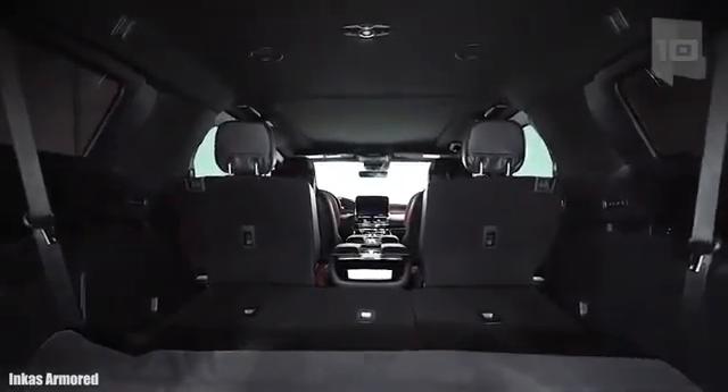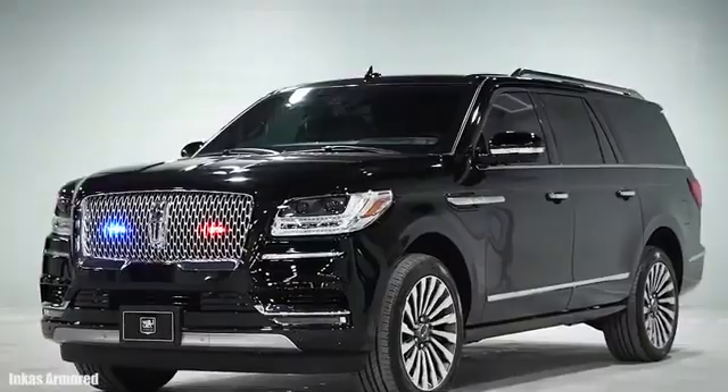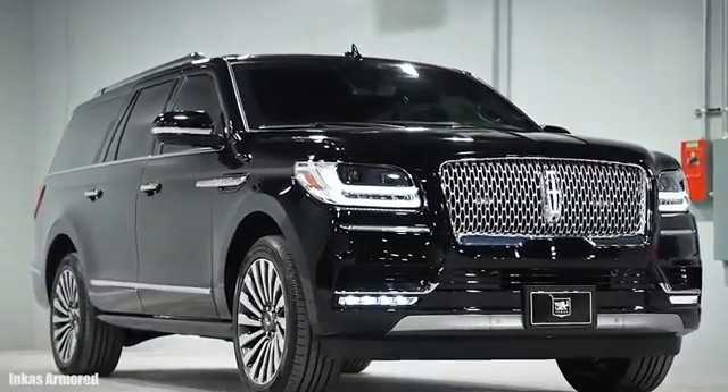It can go from 0 to 62 miles or 100 kilometers per hour in 5.9 seconds. It has 10 speeds and room for 7 occupants. It is equipped with reinforced tires and has BR6 level armor.